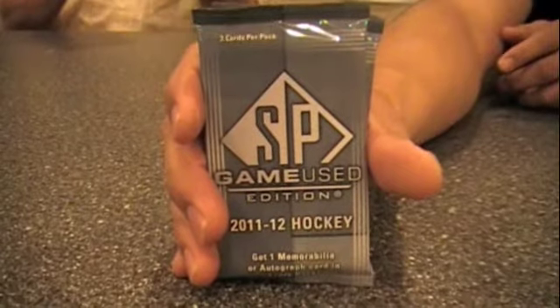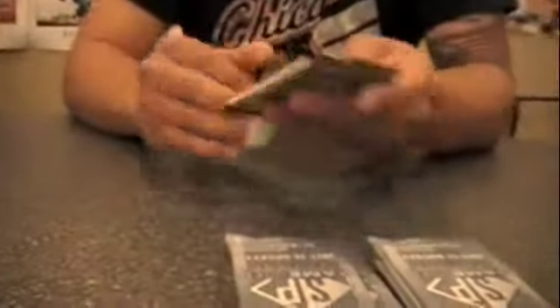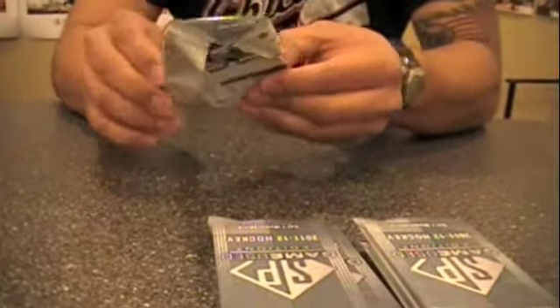This product has been out for a while now, so many collectors and viewers are probably familiar with it. The brand has been out a long time. There are lots of memorabilia and lots of autographs — one memorabilia or autograph in every pack. These boxes are selling for about two hundred to two hundred twenty-five dollars, which equates to about thirty-five to forty dollars a pack for a three-card pack.